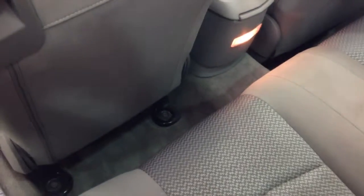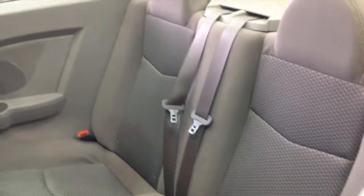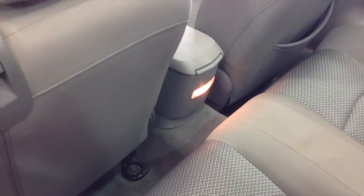The rear seat legroom is actually pretty good for a convertible, with the passenger seats moved back as far as they can go. We've taken trips to Tennessee — I'm 5'8" and it worked just fine for me.